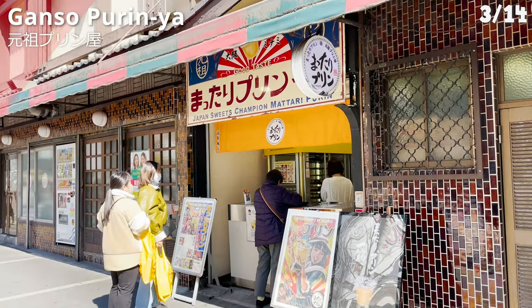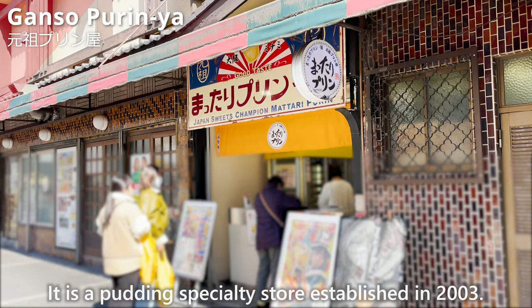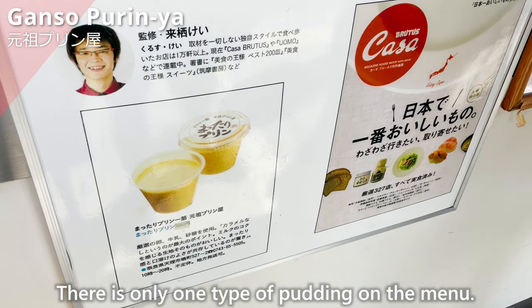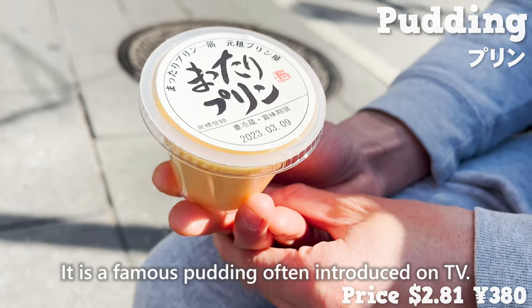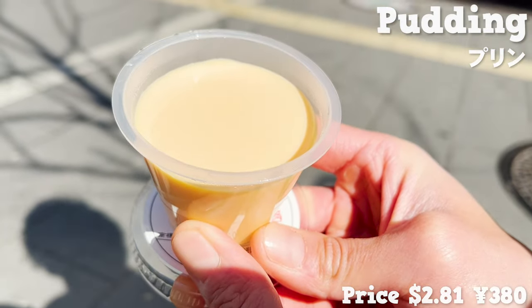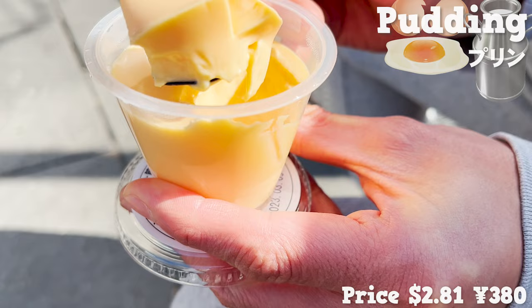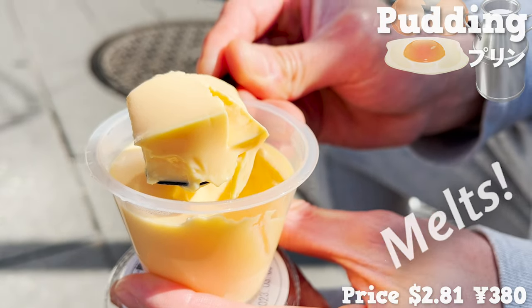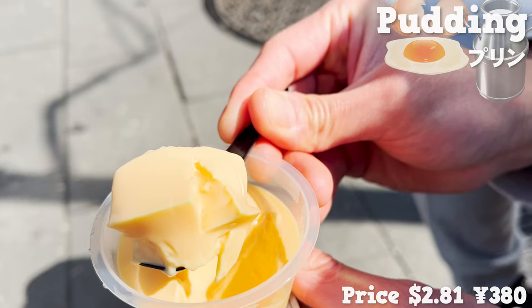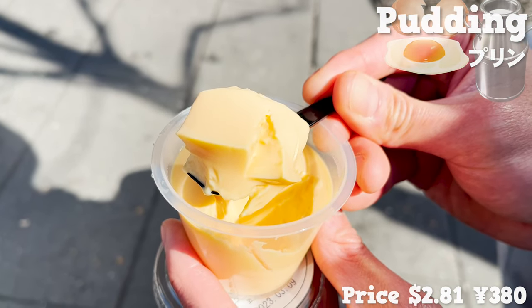Next, we'll introduce Ganso Purinya, a pudding specialty store established in 2003. There's only one type of pudding on the menu, and it's a famous pudding often featured on TV. This pudding doesn't have caramel sauce, so you can enjoy the pure taste of egg and milk. It melts in your mouth — you can feel the natural sweetness of the ingredients rather than sugar. It's also recommended for children because it doesn't have the bitterness of caramel sauce.